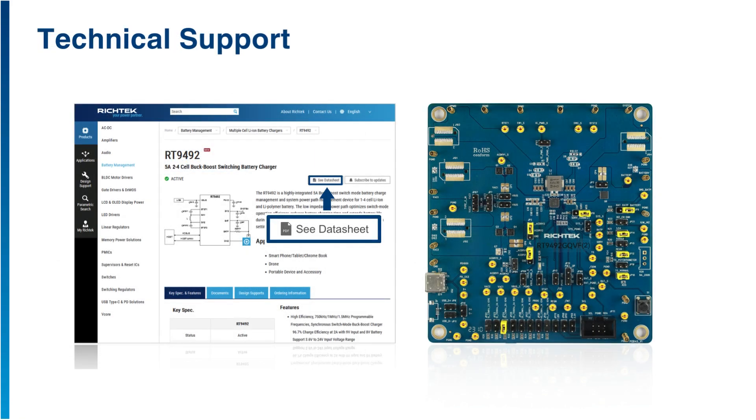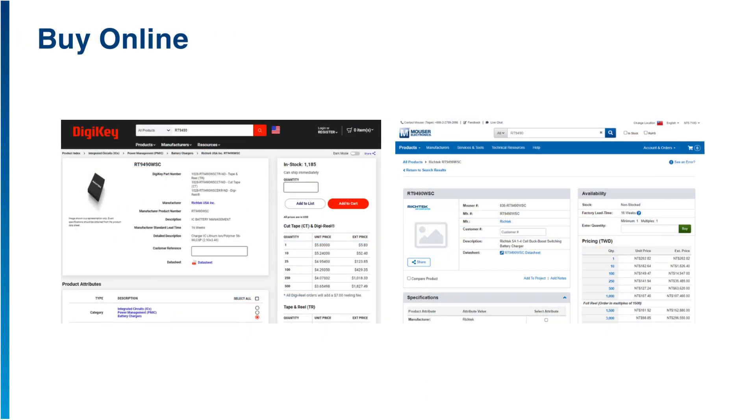For technical support, you can access the RichTech website to download the product datasheet, evaluation board details, and application note. Most importantly, you can buy the evaluation boards and ICs directly from our distributors, DigiKey and Mouser Online.